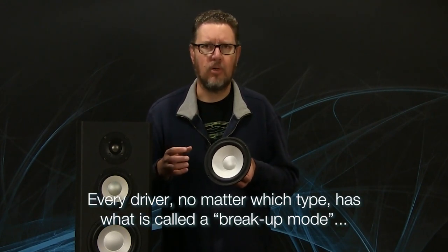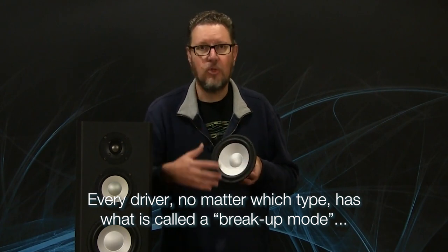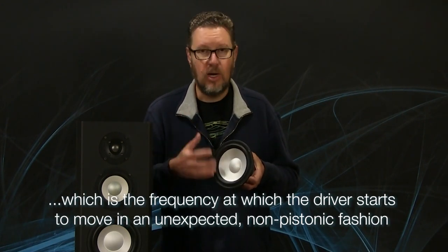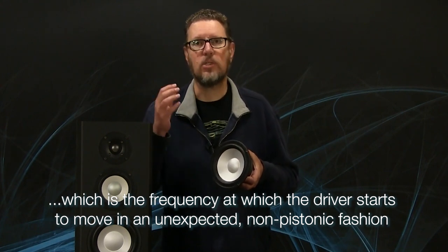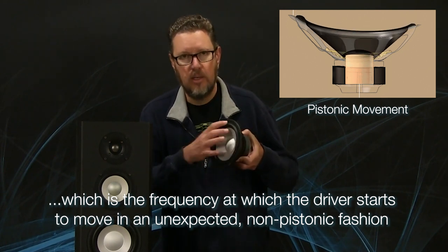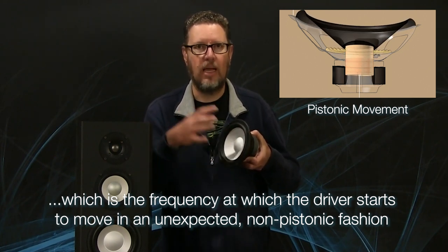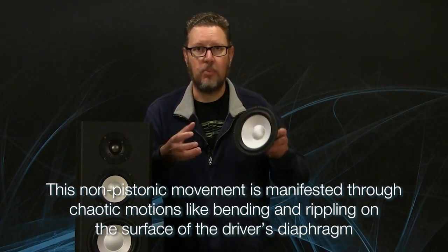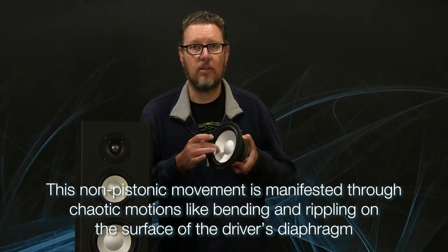There are a couple of things going on: the shape and wavelengths of those higher frequencies, and something called the breakup mode of the driver. At some point, any drive unit — it doesn't matter what the material is, whether it's a ribbon, planar magnetic, or whatever — the diaphragm will stop moving in what's called a pistonic fashion, meaning the entire diaphragm moves in and out as a single unified radiating surface. When breakup occurs, you get chaotic random motion with bends and ripples on the surface of the diaphragm, so it's not moving in a purely linear, pistonic fashion.